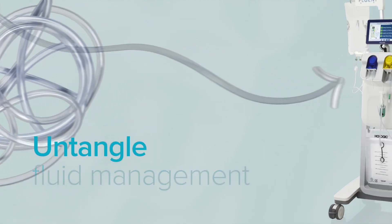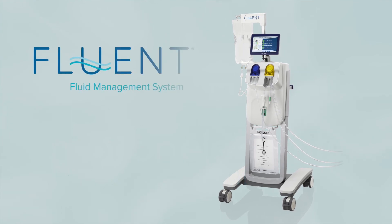My nurses will be very happy setting up Fluent successfully on the first try. I would definitely recommend Fluent to my peers. I know they're going to have a lot more enjoyable days in the OR because of it. Untangle fluid management with the Fluent system.